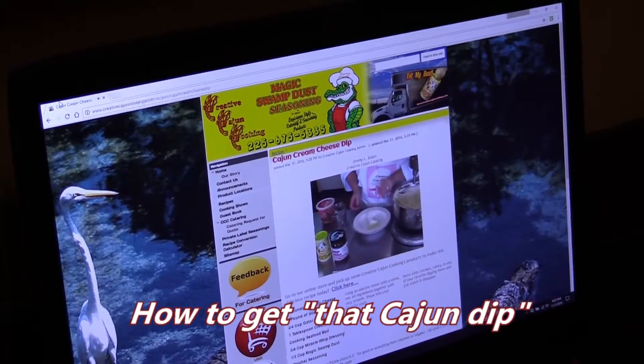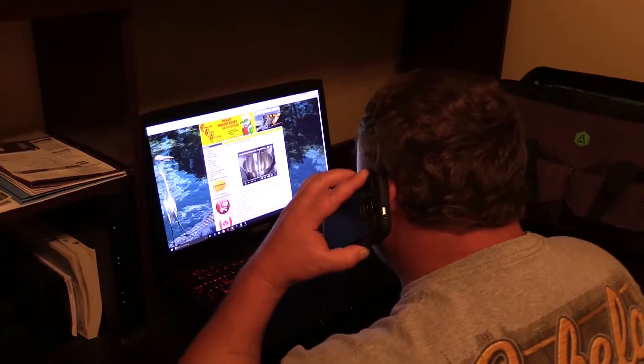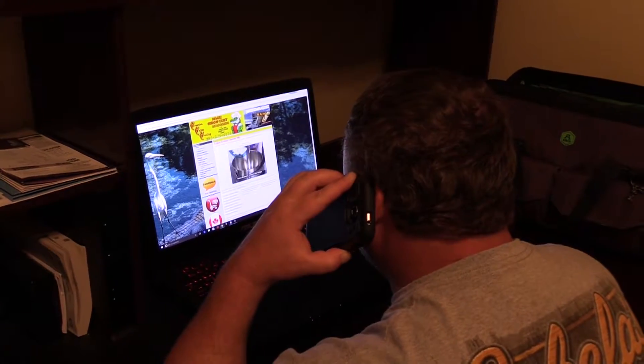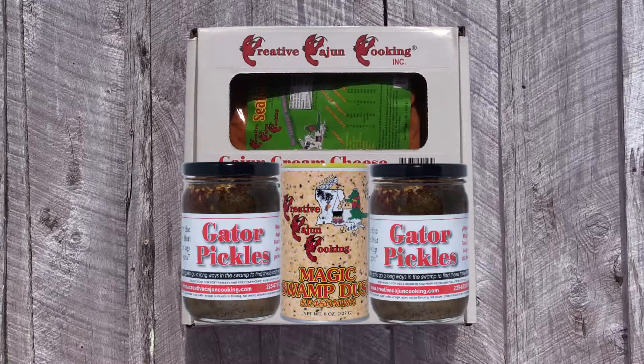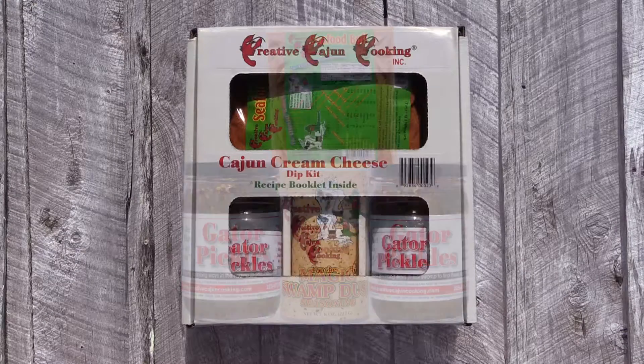How to get that Cajun dip. Jimmy, yeah, this is Jimmy — Creative Cajun Cookin'. Can you ship that stuff to me to make that cream cheese dip? Cajun cream cheese dip kit. Yeah! You want a truckload? You want a pallet full? Or maybe a little box?